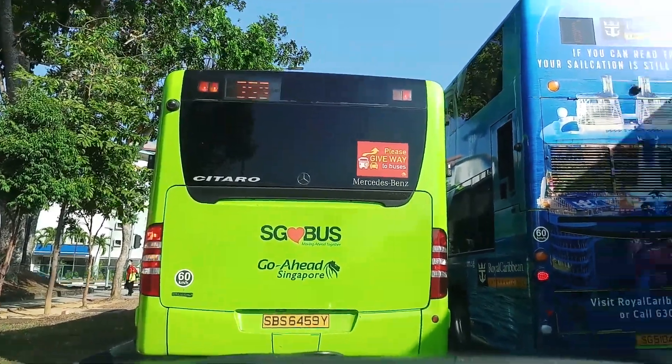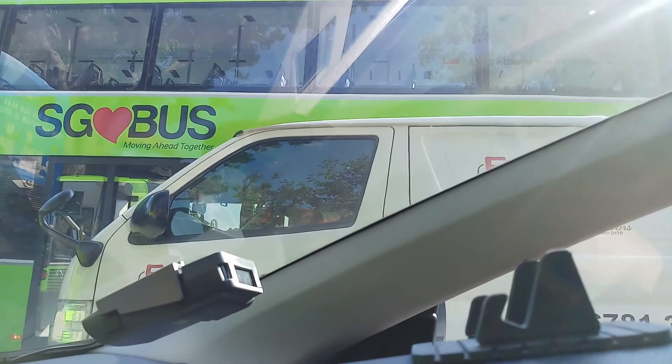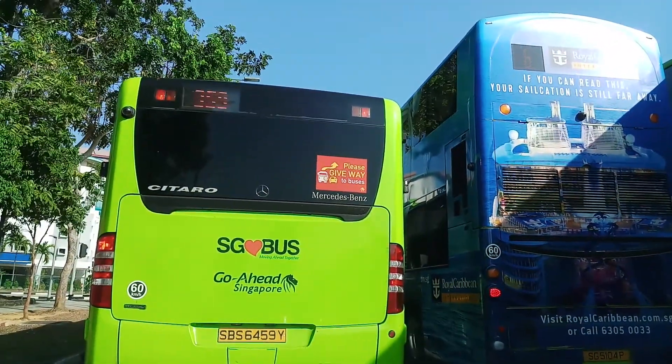Now I have buses all over. Luckily we don't have triple-decker buses — we only have double-deckers. And I am in the middle of a mountain of buses.